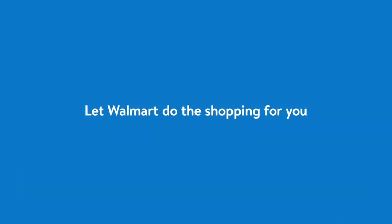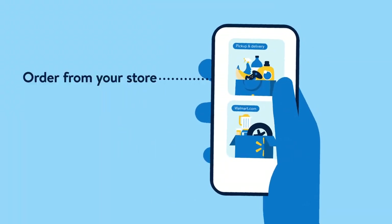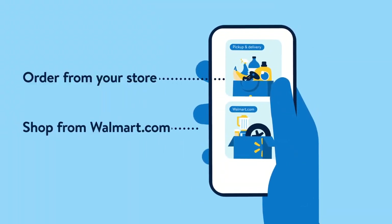Let Walmart do the shopping for you. With the new Walmart app you can order fresh groceries and more from your store, or shop millions of items from Walmart.com. It's easy.